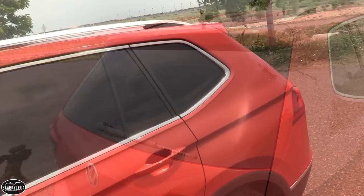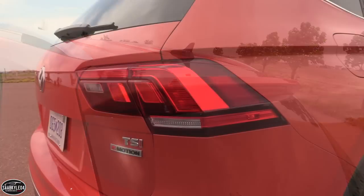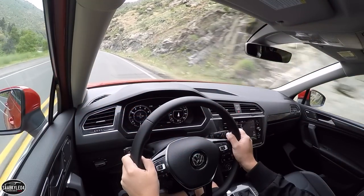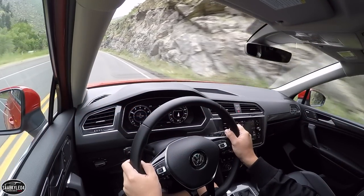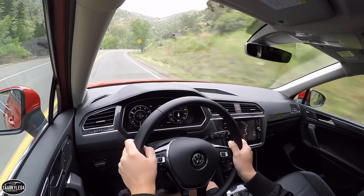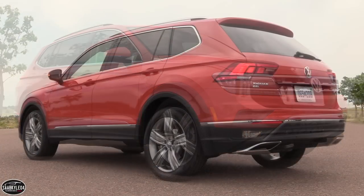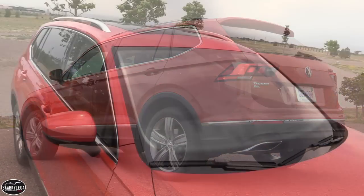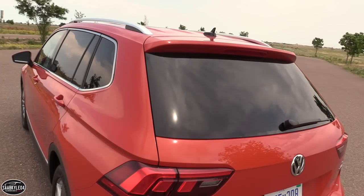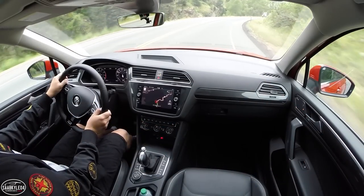Like the Atlas, the Tiguan uses stamped steel body and chassis components that boast a large percentage of high-strength hot-formed steel for greater strength and weight savings. It's significantly larger than its predecessor, with overall length growing by 10.6 inches, leading to a roomier interior and the ability to fit a third-row seat. Despite being bigger, it's wider and lower, which really enhances the overall proportions.